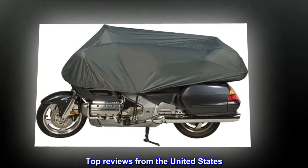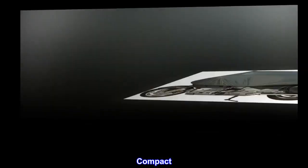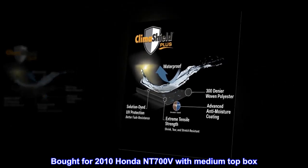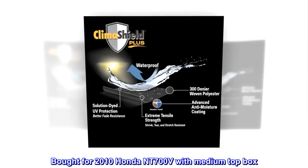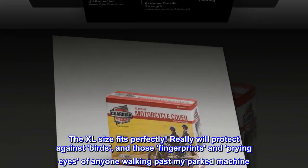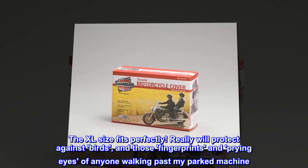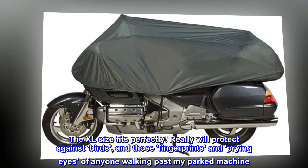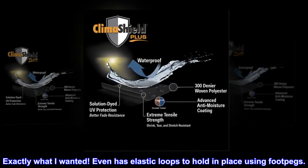Top reviews from the United States. Compact. Bought for 2010 Honda NT700V with medium top box. The XL size fits perfectly. Really will protect against birds, and those fingerprints and prying eyes of anyone walking past my parked machine. Fast delivery. Exactly what I wanted.